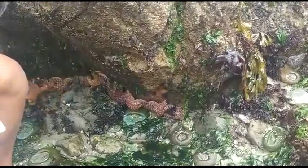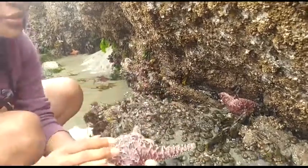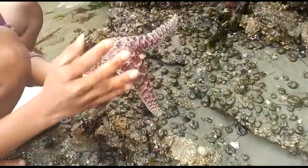This here is the purple star. It does come in a couple of colors — this one is more orange, but there are also some that are brown and purple.